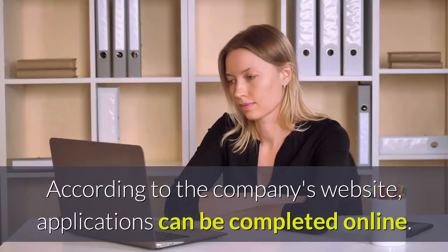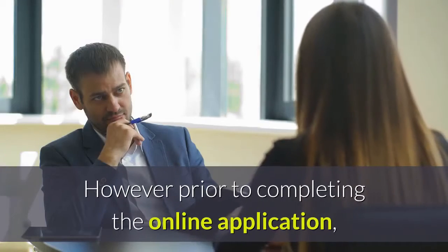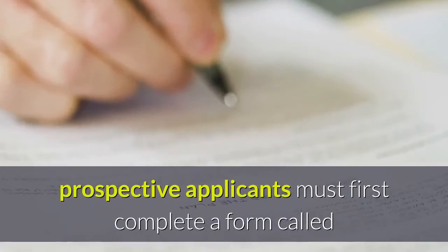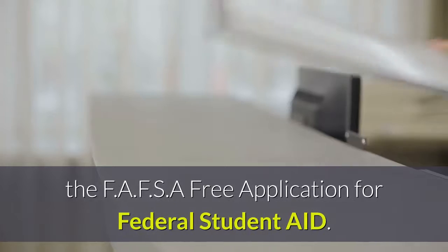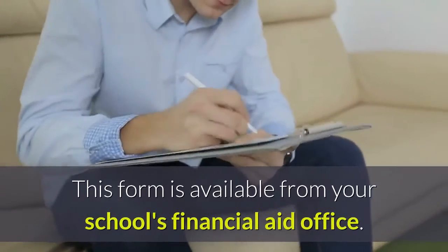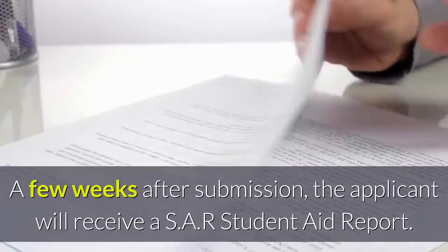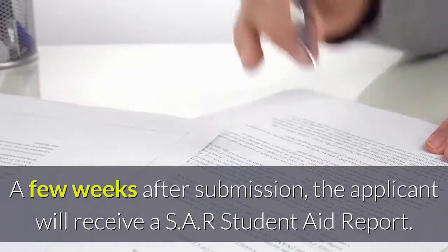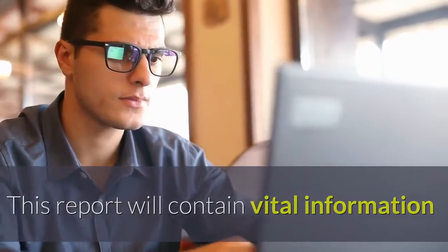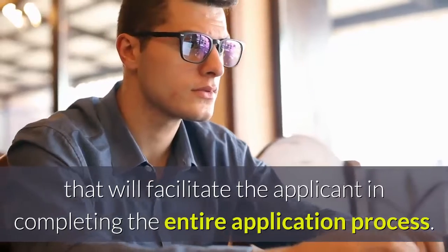According to the company's website, applications can be completed online. However, prior to completing the online application, prospective applicants must first complete a form called the FAFSA — Free Application for Federal Student Aid. This form is available from your school's financial aid office. A few weeks after submission, the applicant will receive a SAR — Student Aid Report. This report will contain vital information that will facilitate the applicant in completing the entire application process.